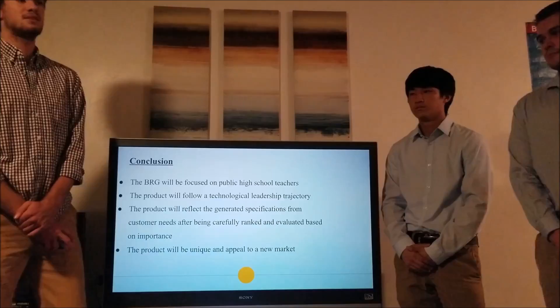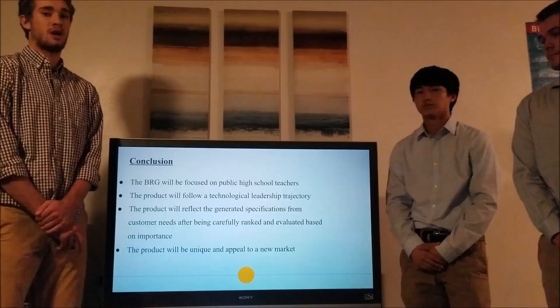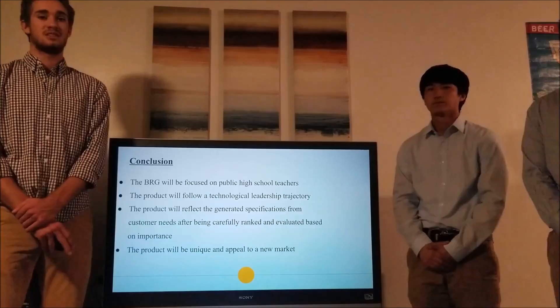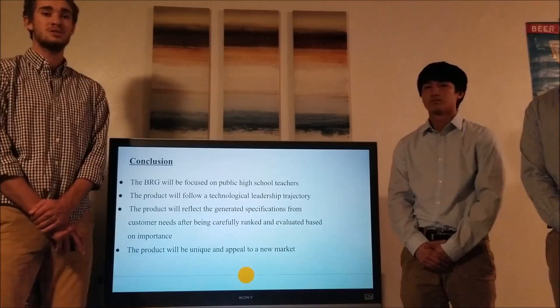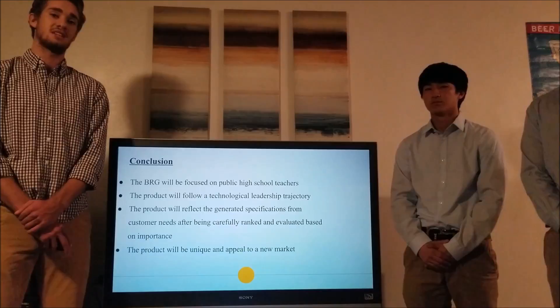In considering which subject area to cover, we considered our own high school experiences and decided that in subject areas including chemistry and physics, there are a lot of demonstrations naturally accounted for in the course. However, with mathematics, we find there are not a lot of applications to the natural world shown in class. We would like to shed light on those things, bring them into the classroom, and allow classes to experience how mathematics has an effect in the natural world every single day of your life.